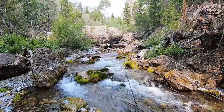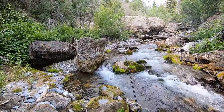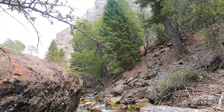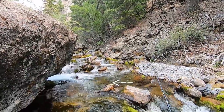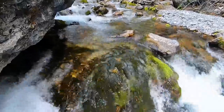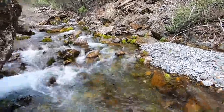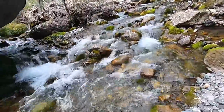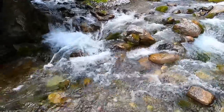There's some really nice looking pockets on this creek, but I don't know how many fish are in here. Got one — that's a golden. And it's big. Oh my goodness, holy cow.